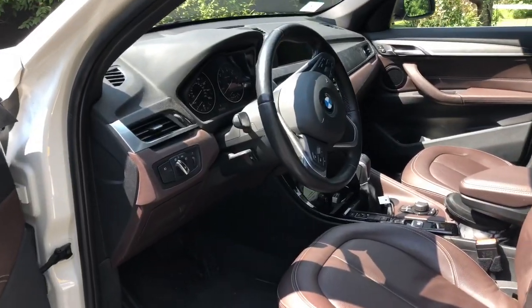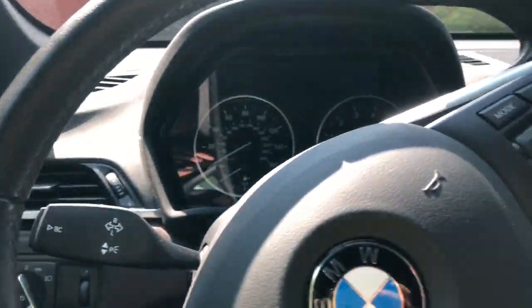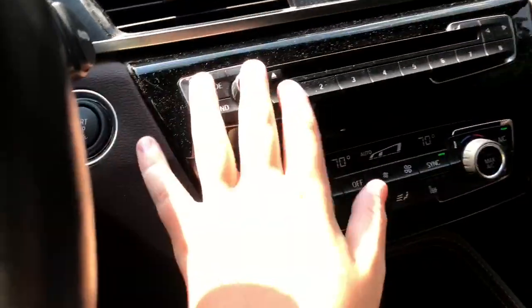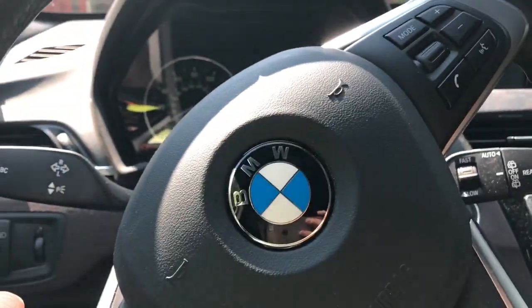It also revised the interior, which got rid of some of the old dated orange displays. Getting inside is extremely easy, and once you're in, you're greeted by a very nice interior. If you push the ignition, everything comes to life. It has a good sound system and it's a very comfortable driving position.